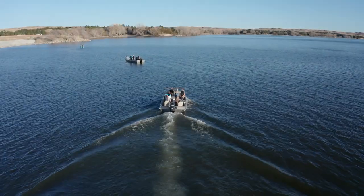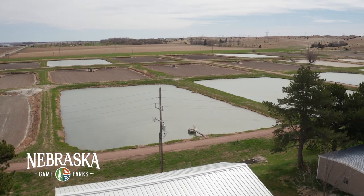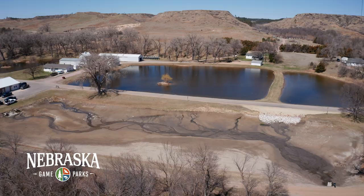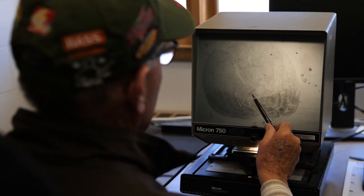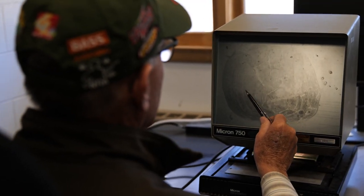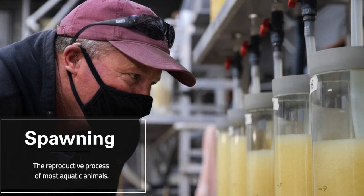To ensure the best recreational fishing opportunities in Nebraska, Nebraska Game & Parks operates five fish hatcheries across the state. These hatcheries employ many tools to maintain and enhance our state's fish populations. Come join us as we go behind the scenes into one of the country's most impressive fish spawning operations of walleye.